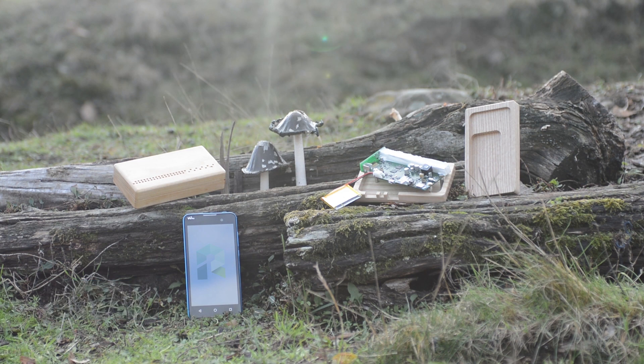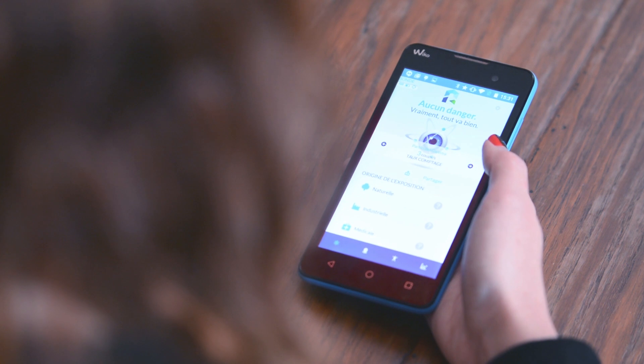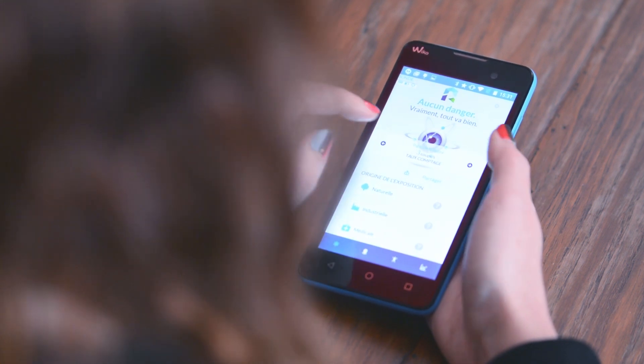Allow us to show you how to use it. Let's start with this couple who want to buy a home. From now on, you can measure your everyday surroundings and monitor your exposure everywhere in real time.